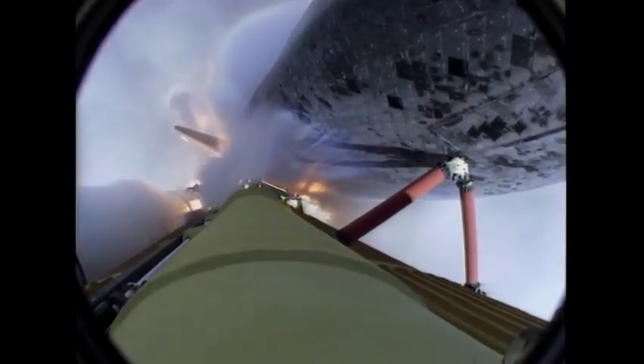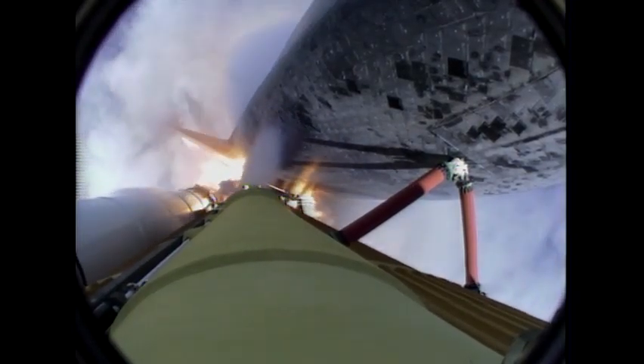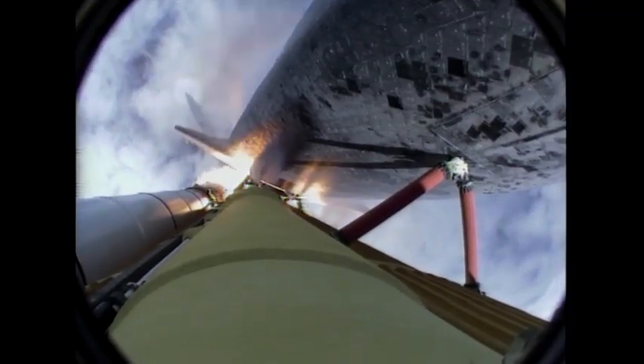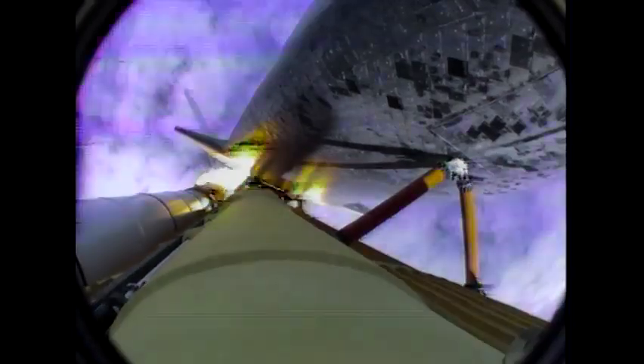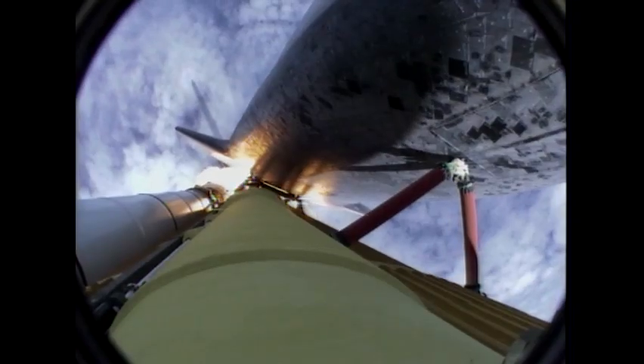40 seconds into the flight. The three liquid fuel main engines throttling back to 72% of rated performance in the bucket, reducing stress on the shuttle as it goes transonic for the final time. Engines now revving up, standing by for the throttle up call.